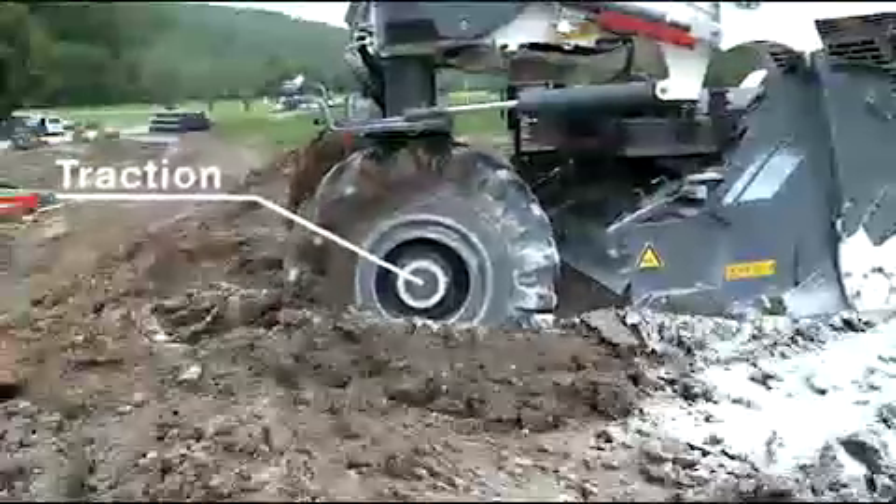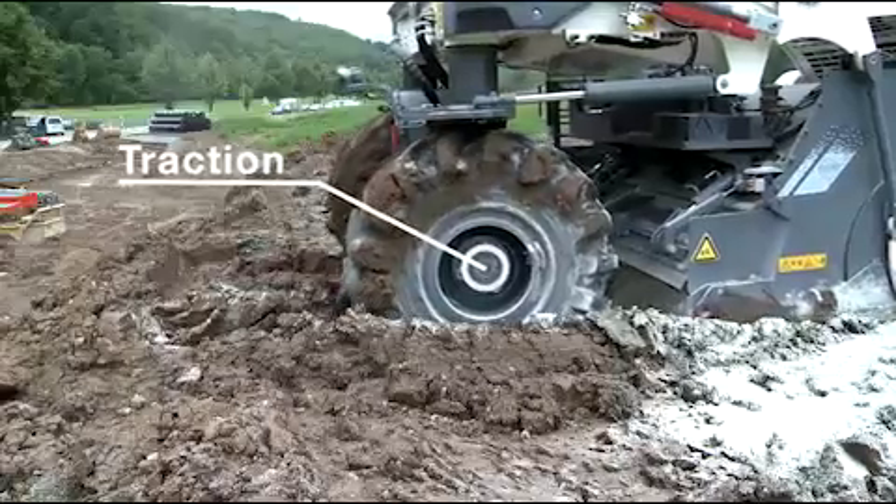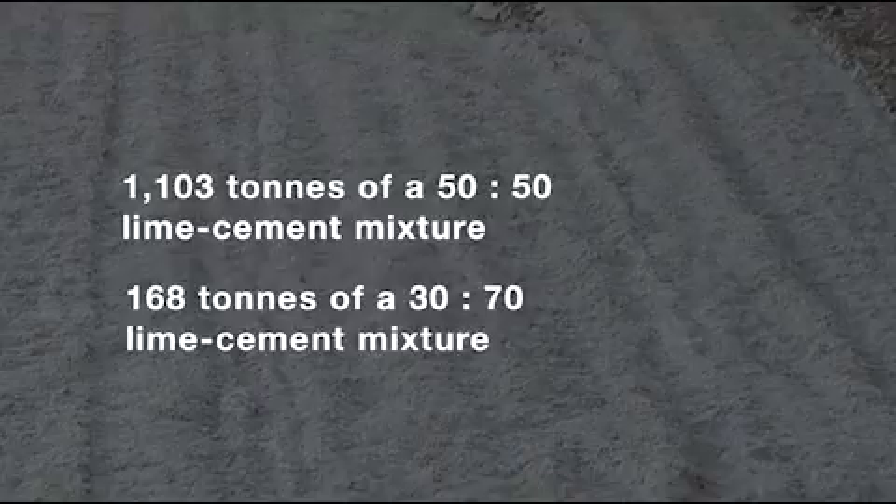Perfect traction — a vital key to ensure advance rates of up to 12 meters per minute on soft, clayey ground. The core wall is improved in layers by adding water as well as 38 kilograms of binder per meter squared.